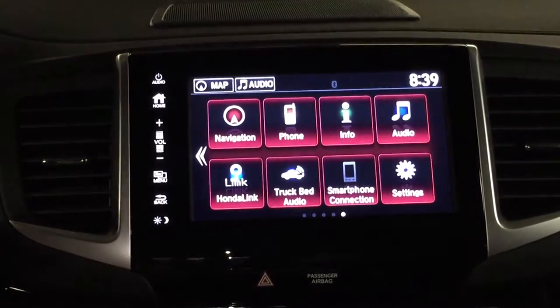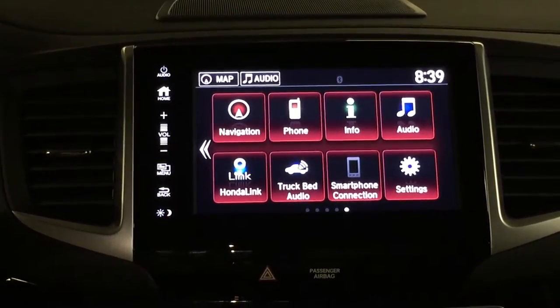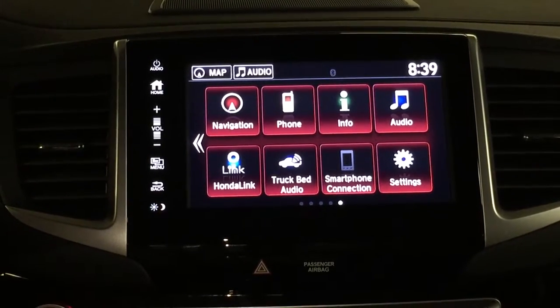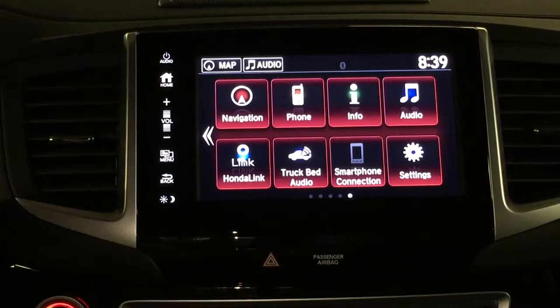I wanted to familiarize you with a few things. You've got your navigation system. Honda redid the navigation this year and it looks like it's going to be really, really good. I'm really impressed with what I see so far.